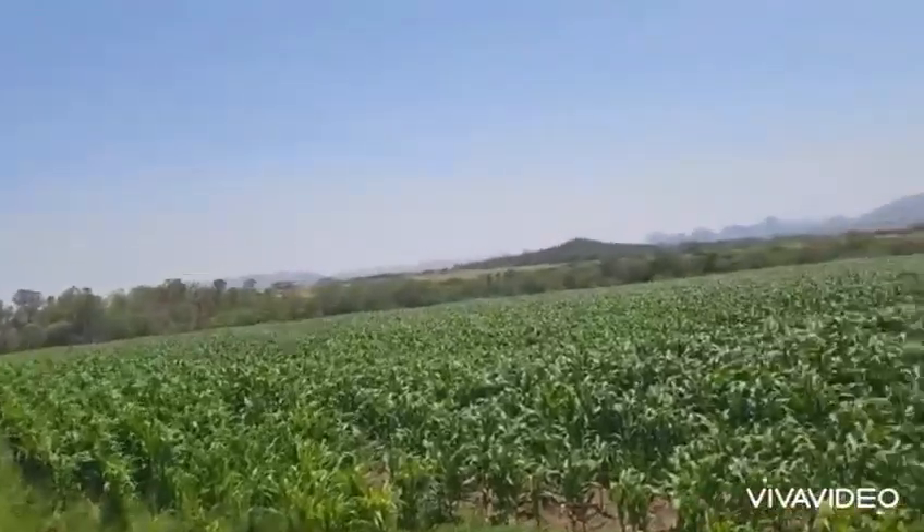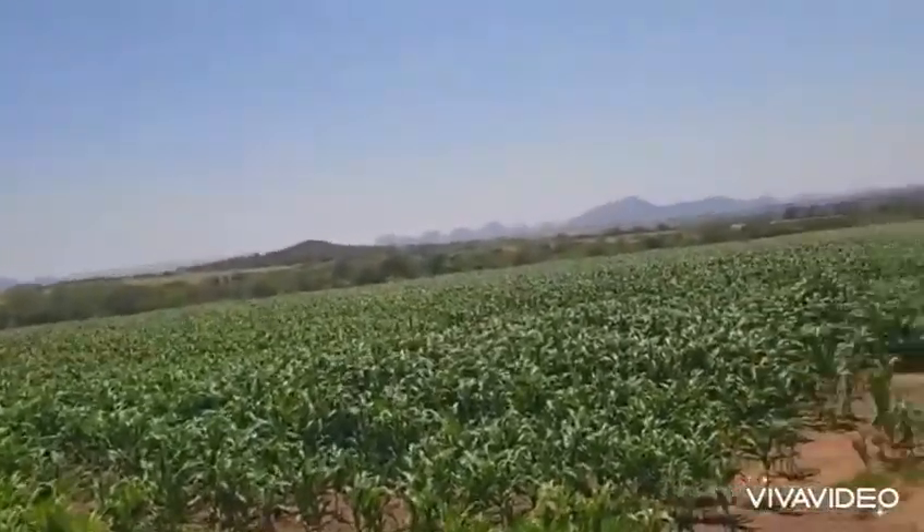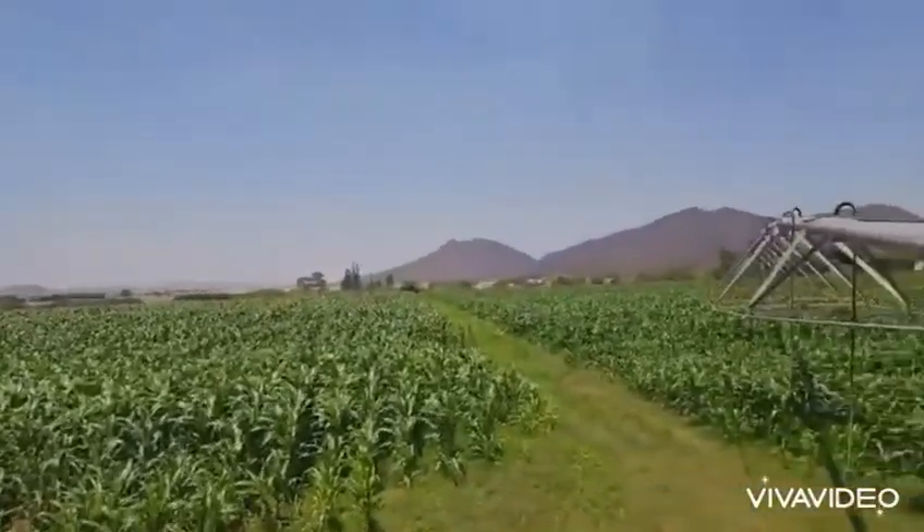It was planted in three different planting dates where they started in July, August, until mid-August they have done planting. So it's a beautiful crop indeed.